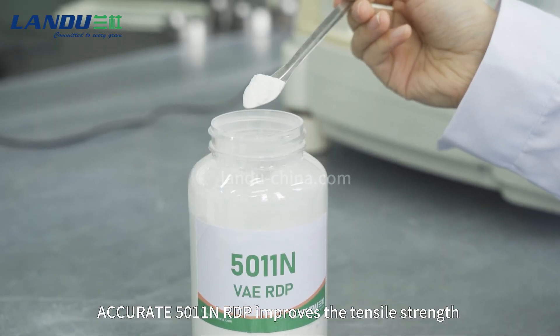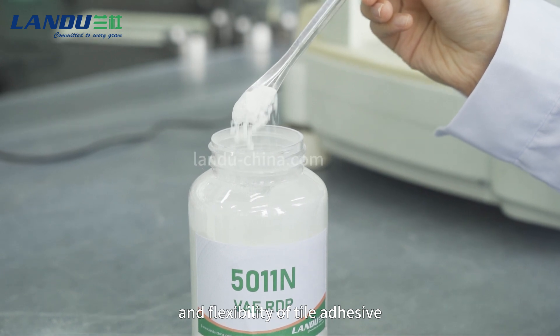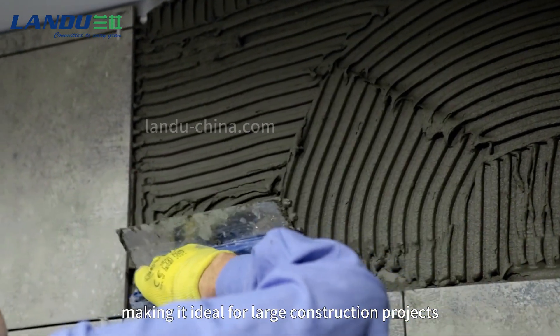Accurate 5011 NRDP improves the tensile strength and flexibility of tile adhesive. It maintains strong bonding in fluctuating temperatures and humid conditions, making it ideal for large construction projects.